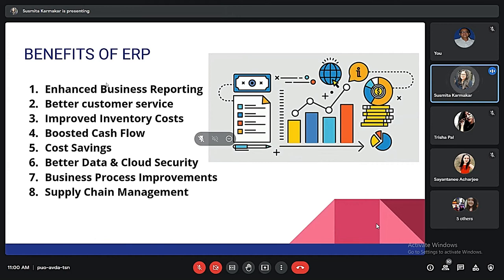Now I will elaborate on the benefits of ERP. The first is enhanced business reporting, which includes better reporting tools with real-time information. The second is better customer service, which includes better access to customer information, faster response times, improved on-time delivery, and improved order accuracy. The third is improved inventory costs — only carrying as much inventory as needed, avoiding issues like too much inventory with higher overhead costs or too little inventory with longer customer fulfillment times.